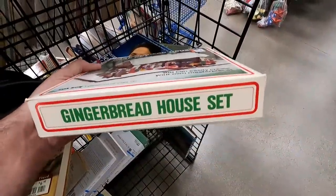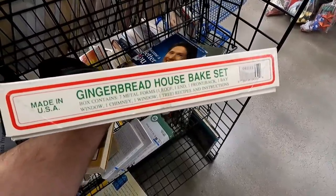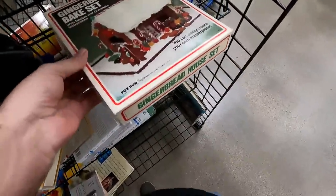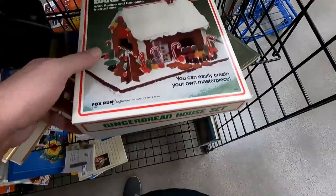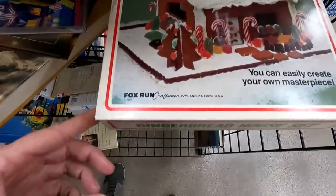Here's a gingerbread house bake set that I found. Out of the corner of my eye I thought it was just a gingerbread house kit and was like, oh my god, are there still gingerbread pieces in there? But no, it's just the set to bake the gingerbread. The box still caught my eye though, just because it's so old-school looking — it's probably from the early to mid-80s. I don't think anybody actually bakes their own gingerbread now; they just buy those kits with all the pieces pre-made.